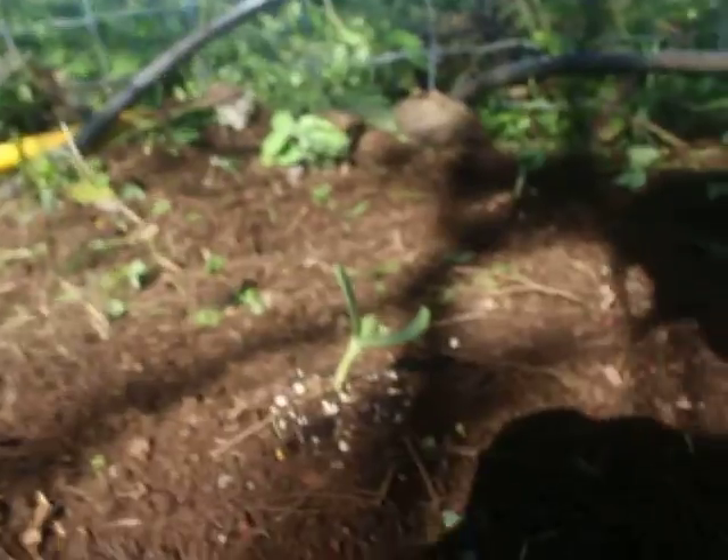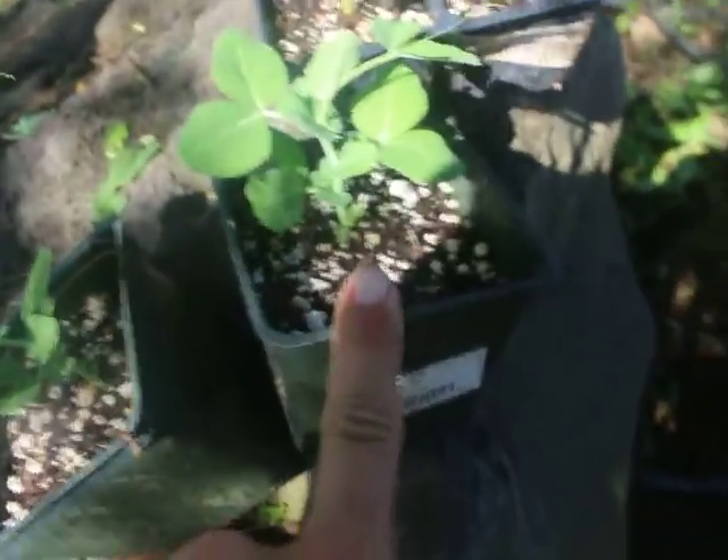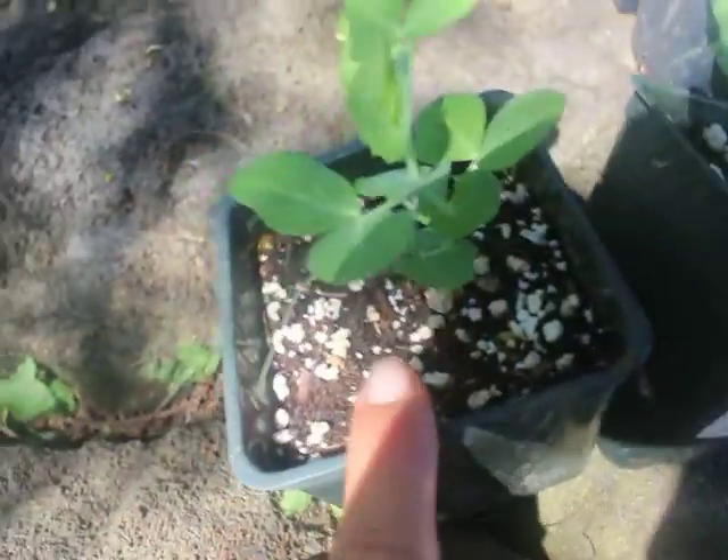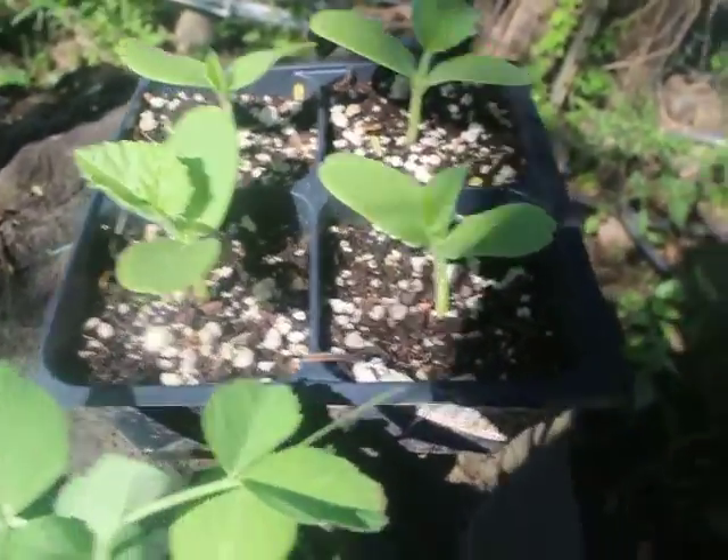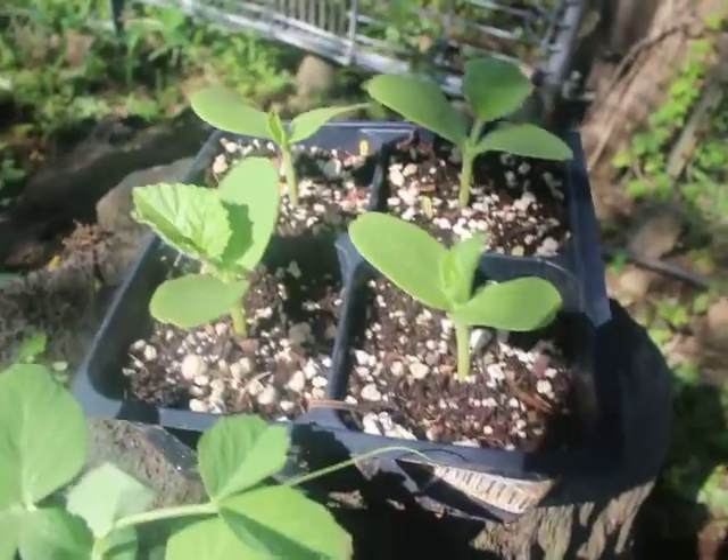So much life — yeah, it's all coming back. We've got peas and then more peas, and then these — I believe — are the cantaloupes, but they could be the watermelon.